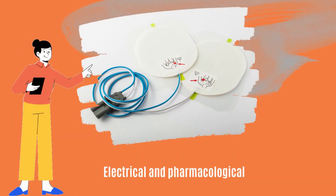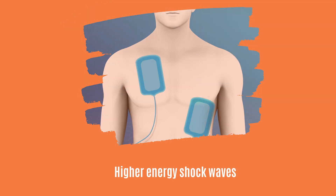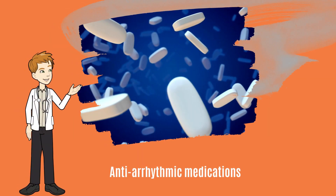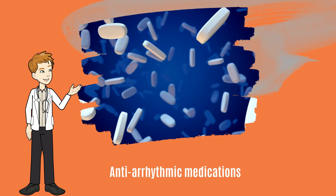There are two types of cardioversion: electrical and pharmacological. Electrical cardioversion uses higher energy shock waves, while pharmacological cardioversion utilizes antiarrhythmic medications to restore normal heart rhythm.